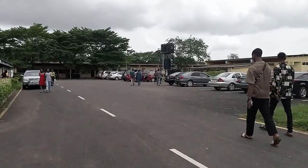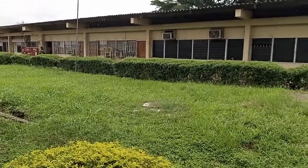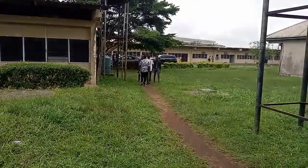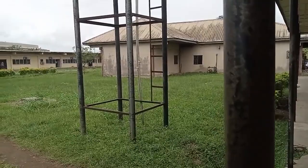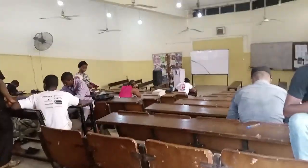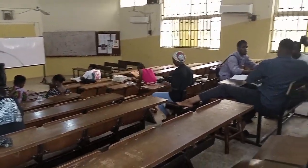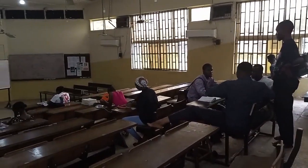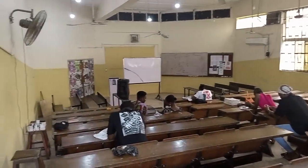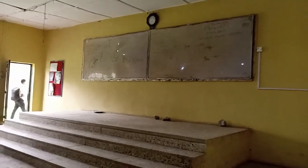So guys, we are at the Faculty of Pharmacy in Nigeria right now. This faculty is divided into two — they have the old building and the new building. Right now we are at the old building, and you can see how it looks. What you mainly see here is the lecture theater, some labs, and some other stuff. They're actually sharing this building with Anatomy and Biochemistry. This is one of their lecture theaters — this is what the inside of the classroom looks like, with students studying inside. This is how their old lecture theater looks.